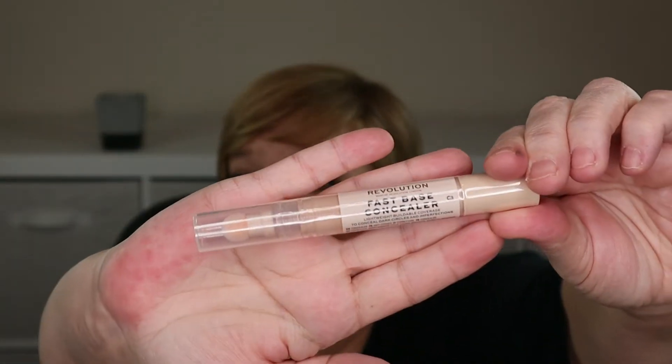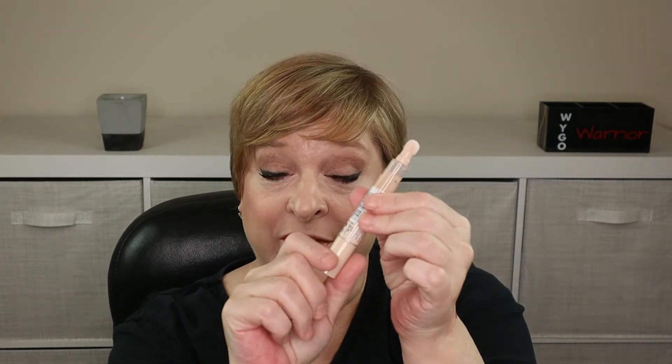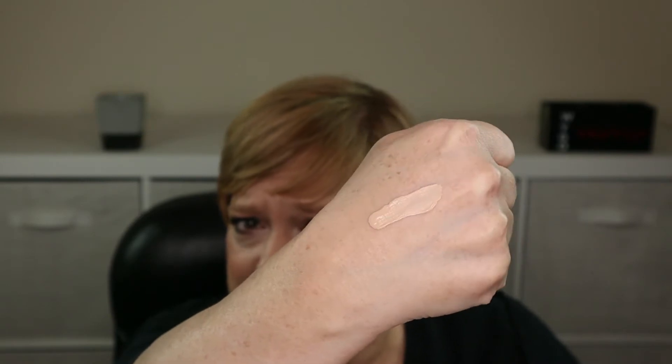This here is a concealer — it's the First Base Concealer in the shade C3. It's safety-sealed with that ever-so-easy-to-remove plastic wrap. This concealer comes with one of those squishy little sponge applicator balls, and just like the Maybelline products you have to twist until product comes out the end. The lights are washing it out, but in person it looks way more orangey and warm-toned than it's picking up on camera, but it should be doable.